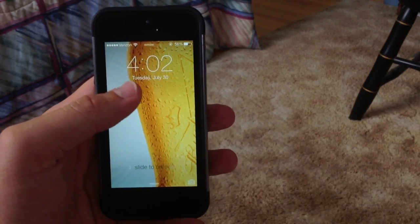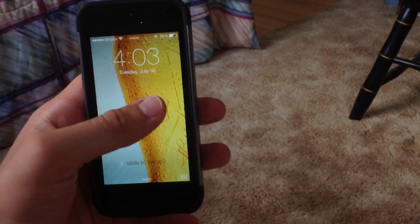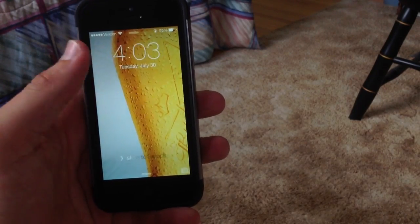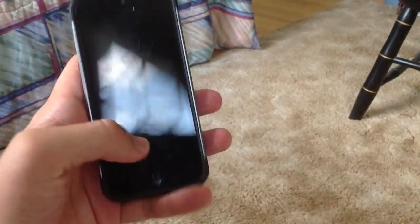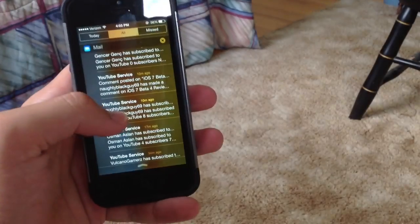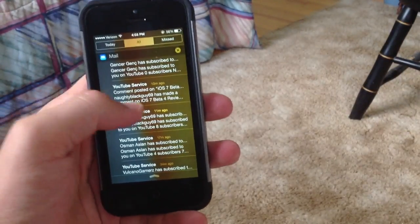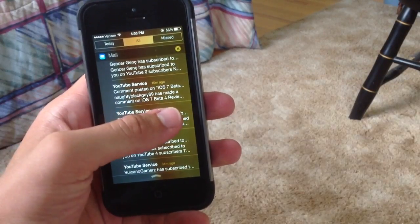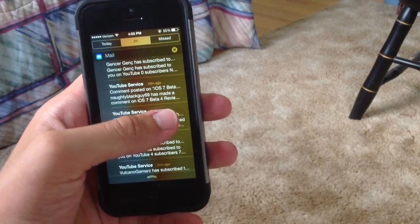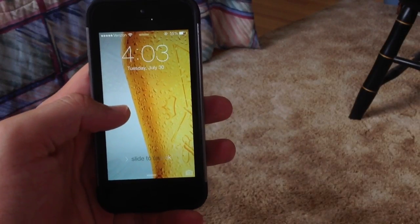You can also snooze alarms and reminders from the lock screen. If your alarm pops up, you can simply tap snooze and it will snooze for you. Another feature is if you go into the notification center, you can actually swipe between the today view, the all view, and the missed view, which makes it easier to access all of your notifications.